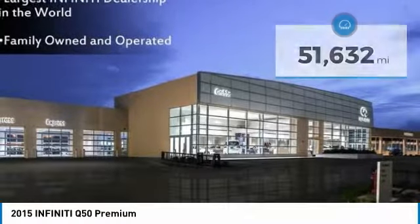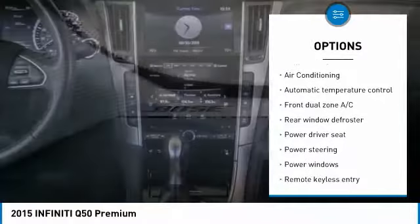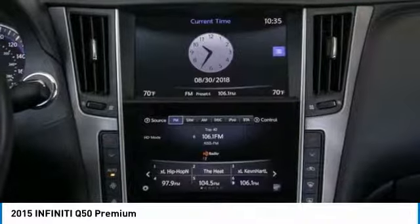Here are some of this vehicle's great options: power passenger seat, heated seats, backup camera, traction control, dual airbags, air conditioning, leather wrapped steering wheel, power steering, alloy wheels, and one owner.